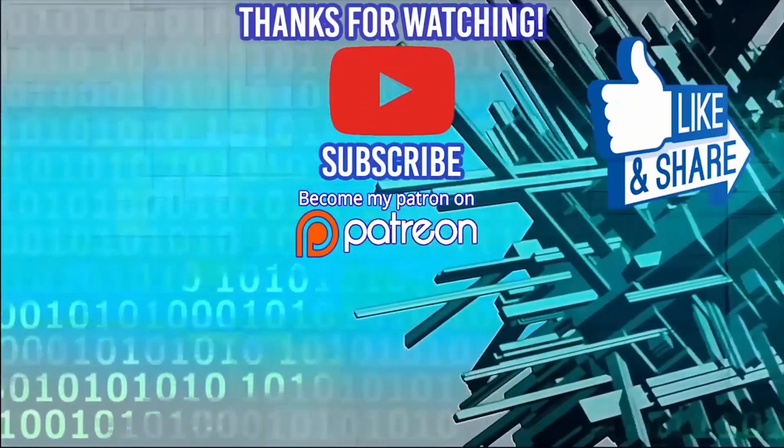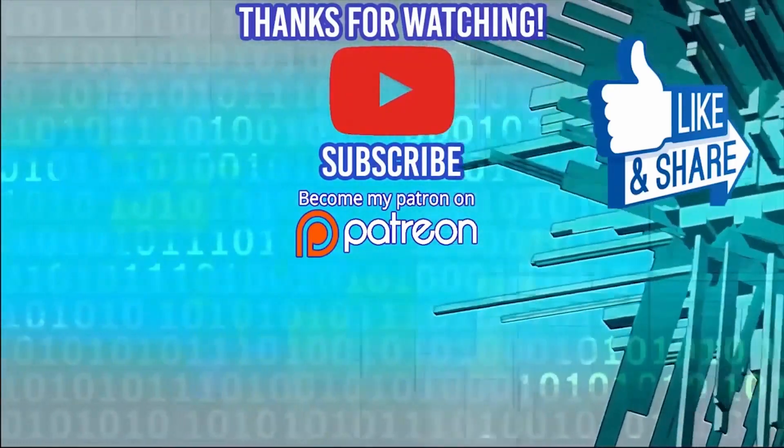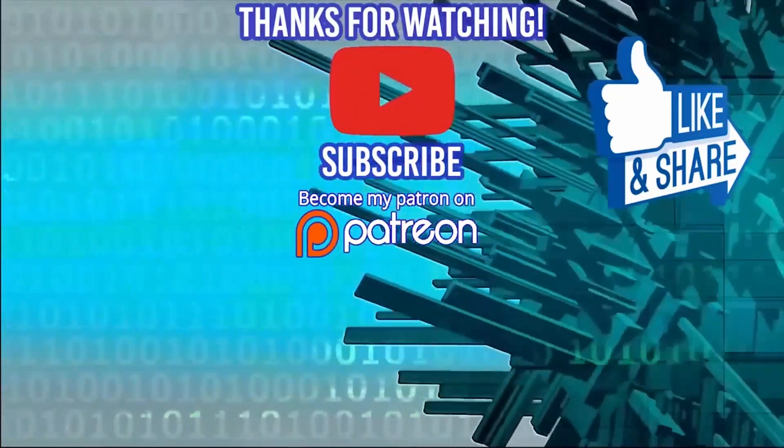Thanks for watching the video. Don't forget to check out my latest course, the 100 Front-End Interview Questions Challenge, to make sure that you ace those front-end interviews. Smash that like and subscribe button and I'll see you guys in the next video. Thanks for watching.